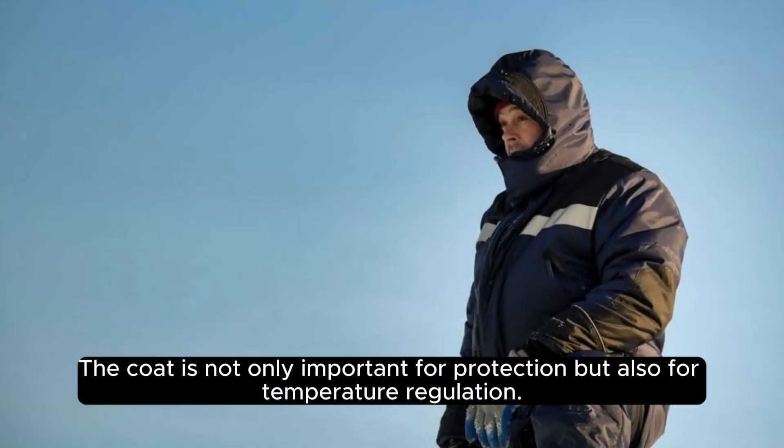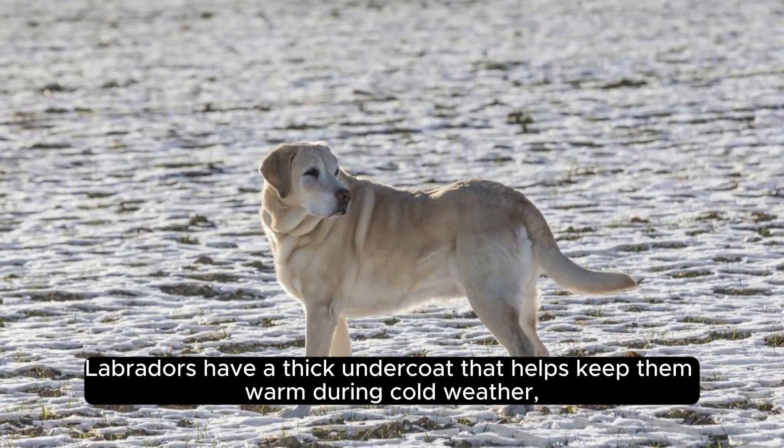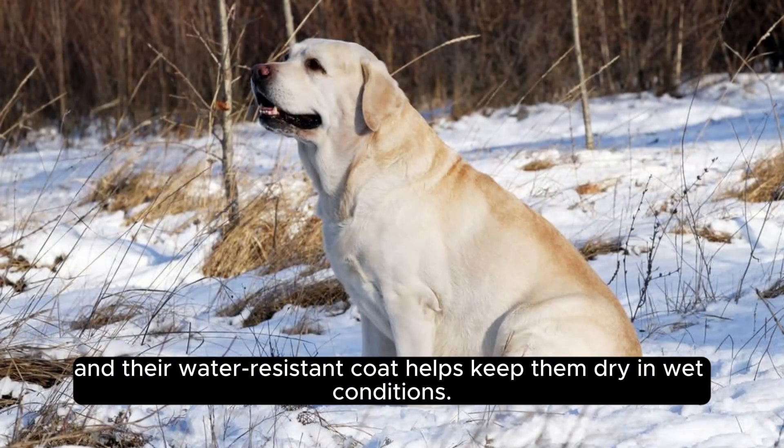The coat is not only important for protection, but also for temperature regulation. Labradors have a thick undercoat that helps keep them warm during cold weather, and their water-resistant coat helps keep them dry in wet conditions.